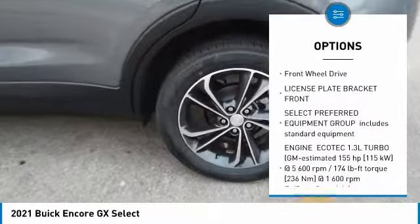Additional features include privacy glass, front performance tires, rear performance tires, fog lamps, and front-wheel drive (FWD).